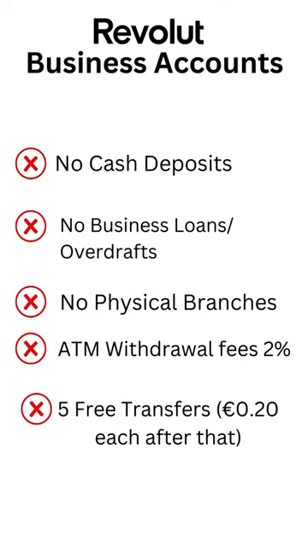They don't offer any business loans or overdrafts, so you still need to have some sort of relationship with the likes of AIB or Bank of Ireland if you plan on getting finance in the future. They don't have any physical branches either, so you won't have anybody you can go in and talk to face to face if you have any problems.